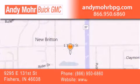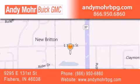You can search our new and used car inventory online, get new car pricing and receive free no obligation price quotes. Stop by and visit us at 9295 East 131st Street in Fishers, or see us online at AndyMooreBPG.com.